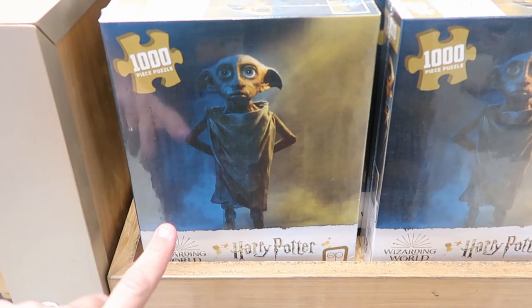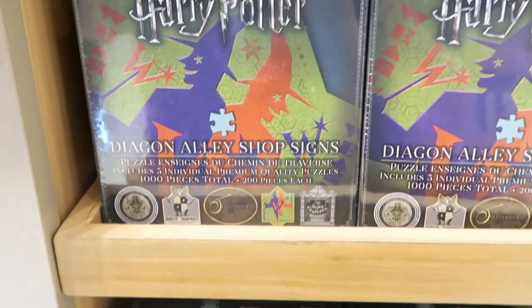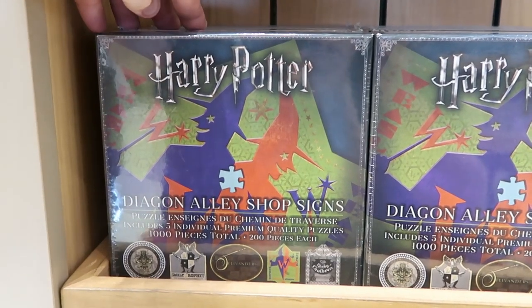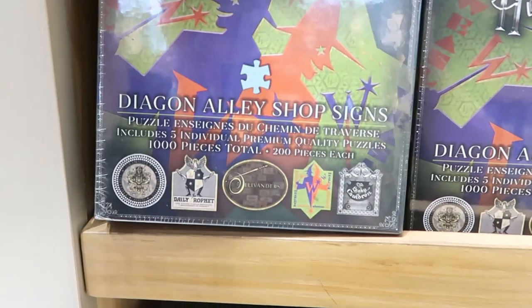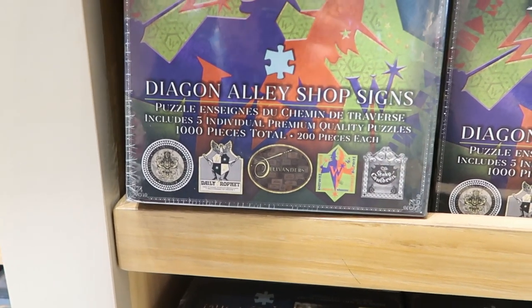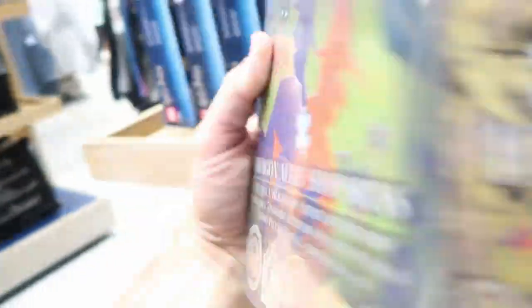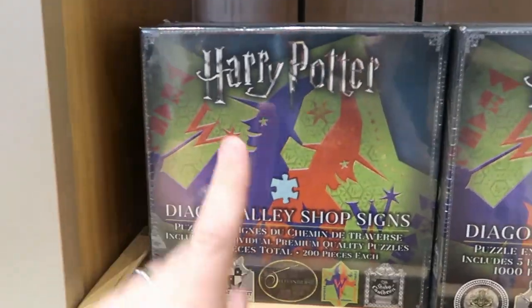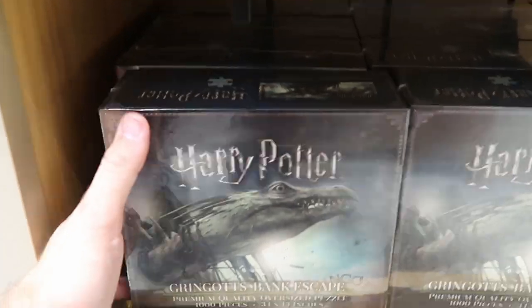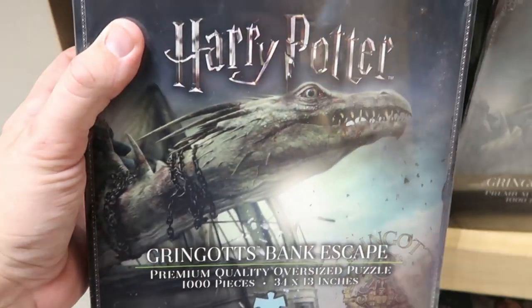There's even some really cool puzzles. This is a thousand-piece puzzle set with Dobby. And these are actually awesome — they are Diagon Alley prop signs. It looks like you can actually make all five of the puzzles — 200 pieces each in total of a thousand. There's actually all five of the different Diagon Alley shop signs you can get. Like that there is really cool. And you have the Gringotts Bank Escape thousand-piece puzzle. I'm not sure the price on these — they're not listed. But these are really neat.